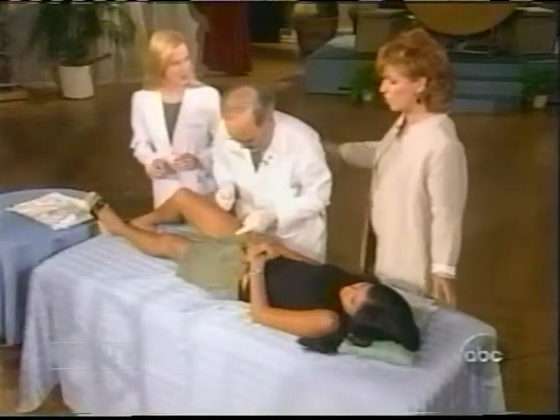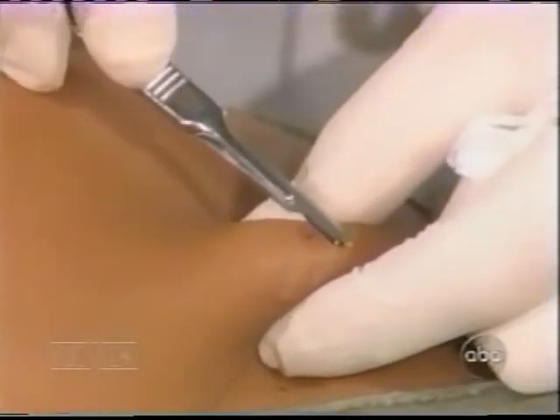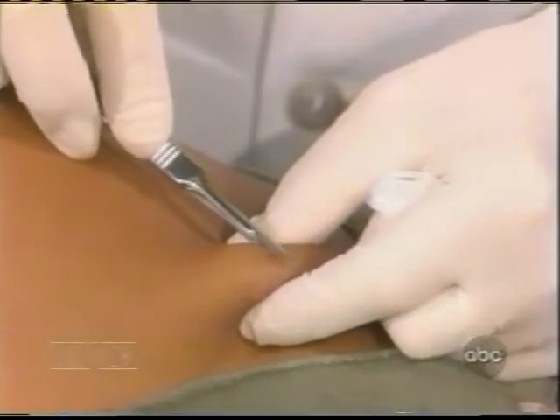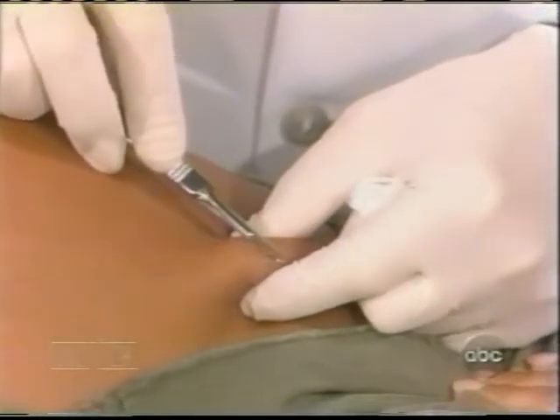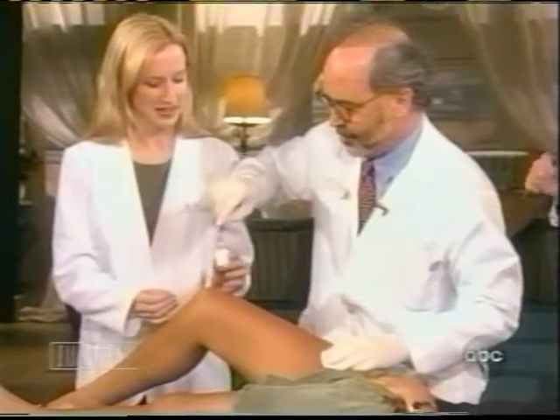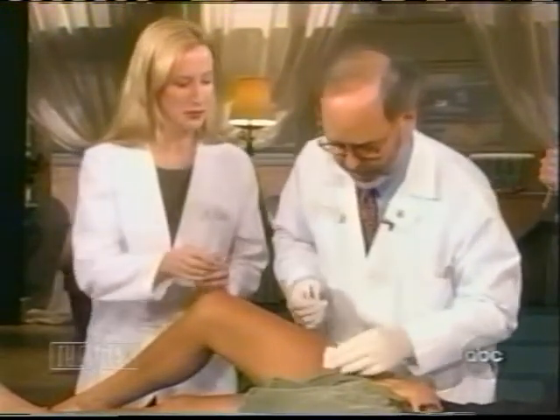So now you're going to remove it. Close your eyes. I can't watch this. It doesn't hurt, right? You're not feeling it, are you? No, it's actually not — I feel a little bit of tension. Now it's off. We put it in the bottle and we're going to send this to the laboratory to make sure it's okay.